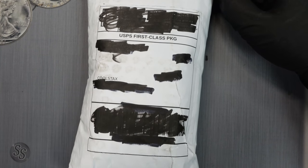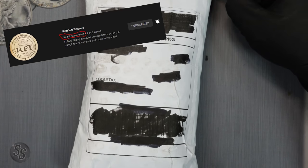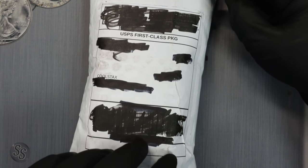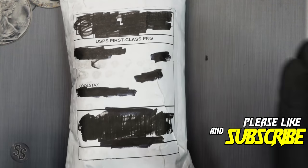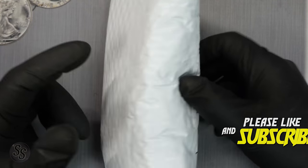Rob is almost at 100,000 subscribers — that is an insane number. Help him get there if you're not subscribed yet. And of course if you're not subbed to me yet, make sure you do that as well. We are excited to get into this mystery pack!